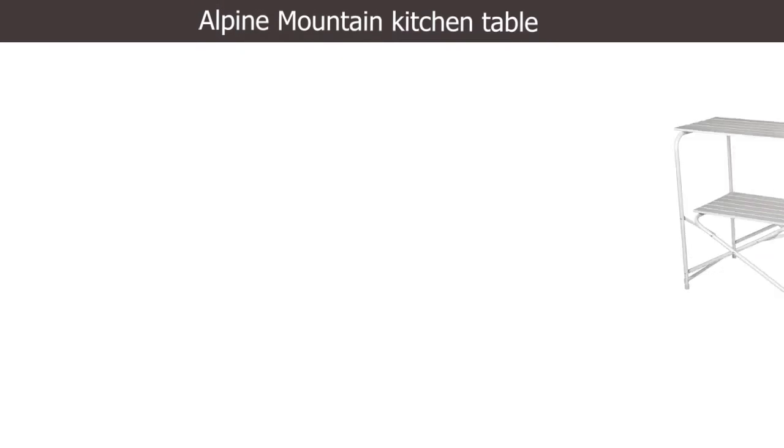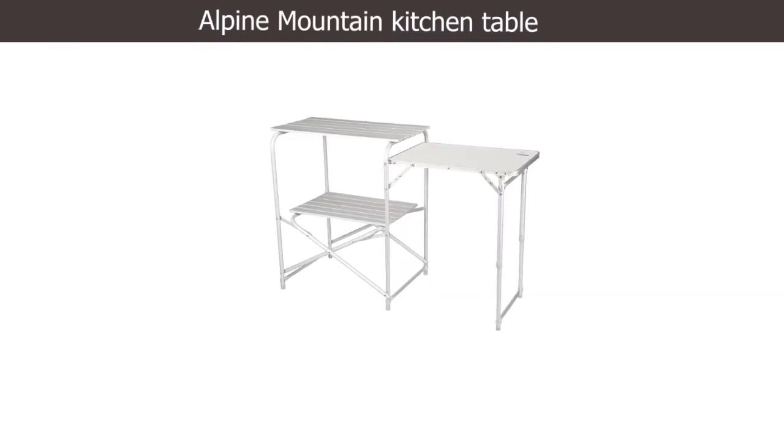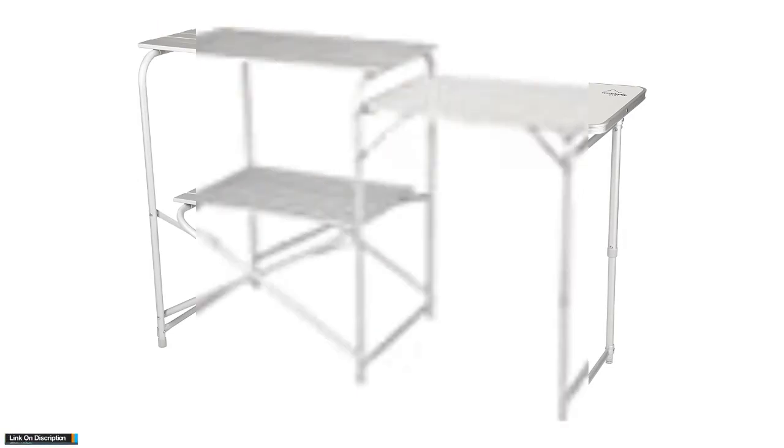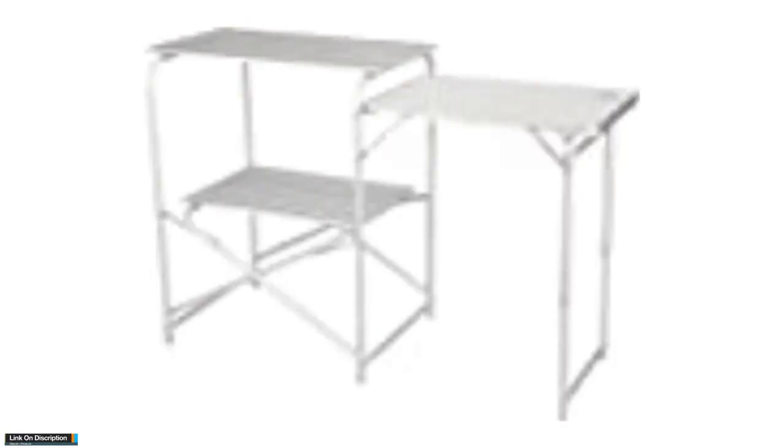Number 5: Alpine Mountain Kitchen Table. Take a little kitchen comfort home with you. The table has two movable aluminium table stations and a third table outside the table with adjustable legs.